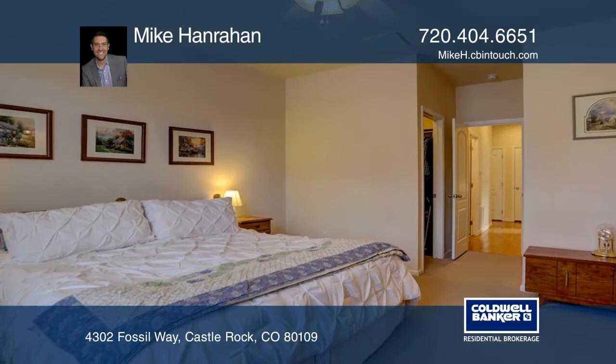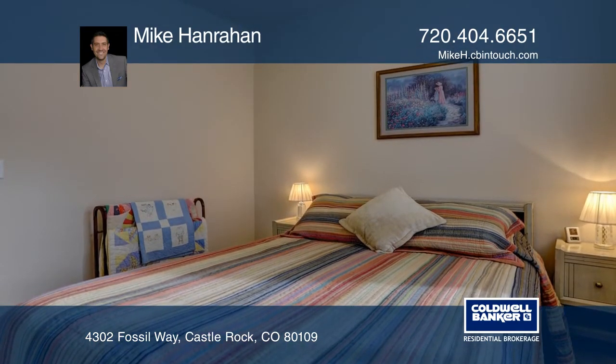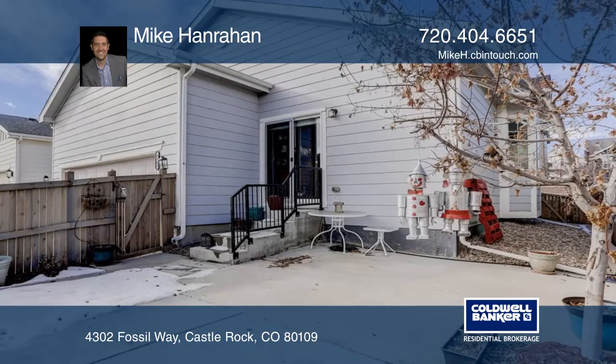A spacious kitchen with an island, eating space, granite countertops, black appliances, and Toffee Concord maple cabinets. Enjoy outdoors on your front porch or in the fenced backyard with the covered patio and deck.